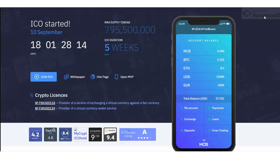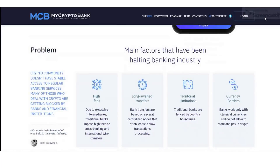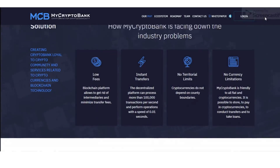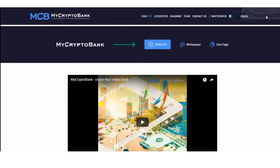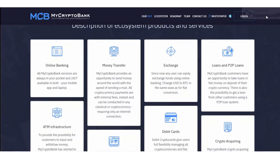Hello guys, welcome back to videos of ICO Finder. I'm bringing you information about one of the greatest projects I have ever seen: MyCryptoBank.io. I selected this project because of its reliable concept, and nowadays investors are paying great attention to it because of its promising features. So let's see what MyCryptoBank.io is.